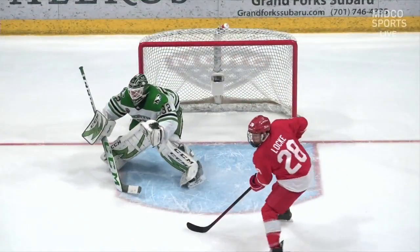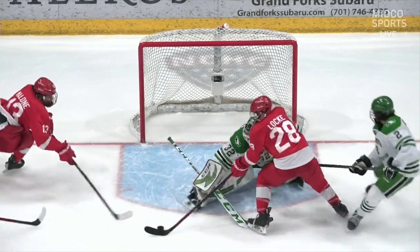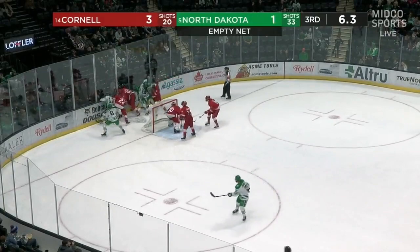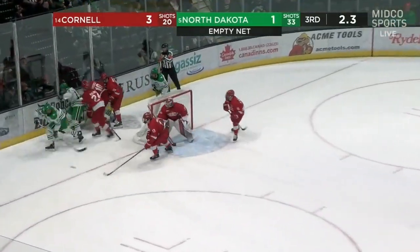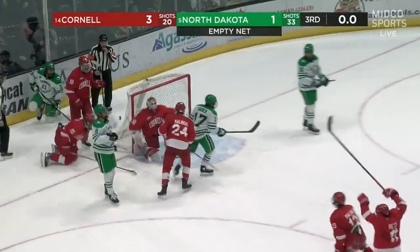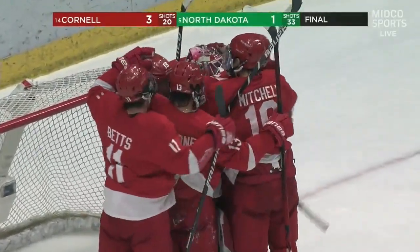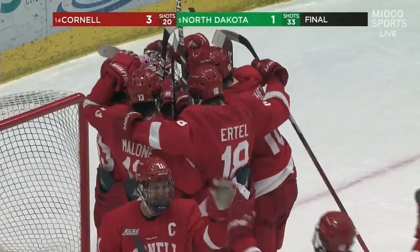You see two red jerseys hanging out with no one around you — I mean, that's just too easy. Locke gets the — eight seconds to go. For the first time since November 2018, an opponent is going to come to the Rout and earn back-to-back wins. Cornell able to complete the sweep tonight with a 3-1 victory over number five North Dakota.